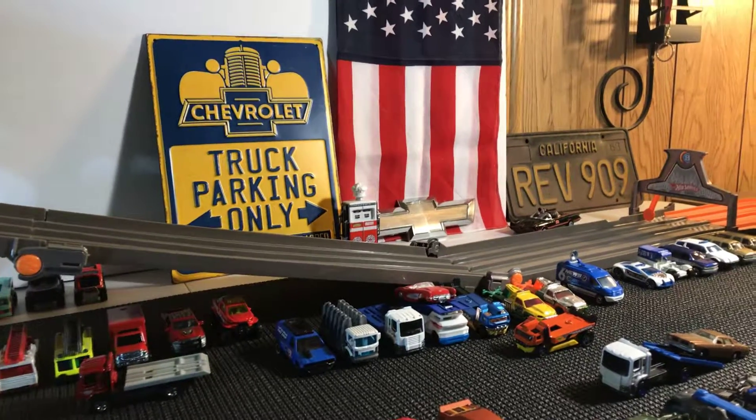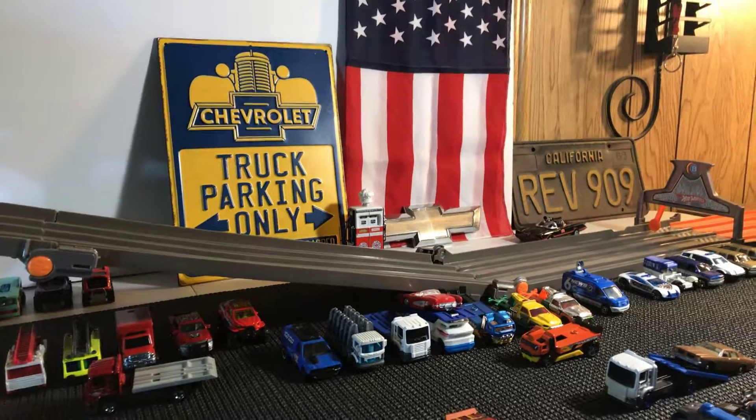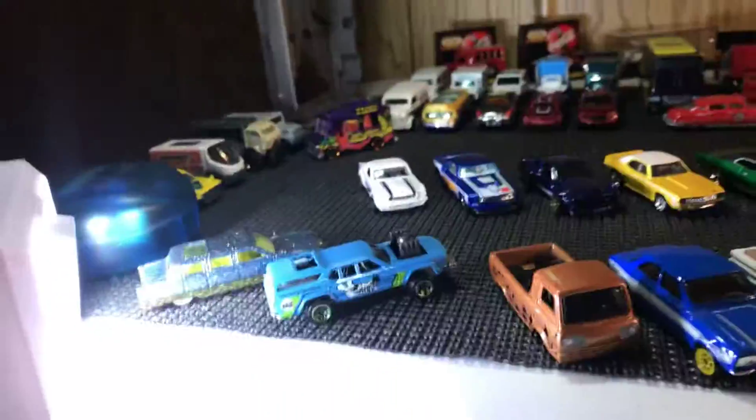I picked up quite a few cars. Probably in October when I went for the first time. Anyway, just kind of going through some of my cars here.